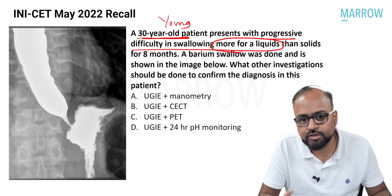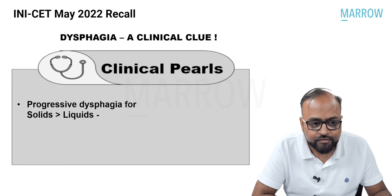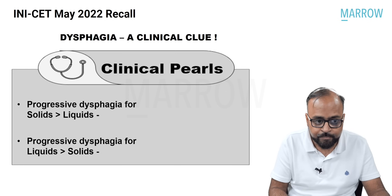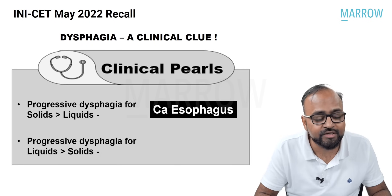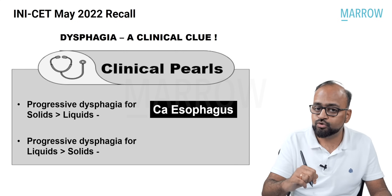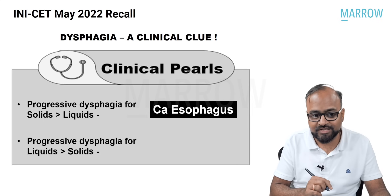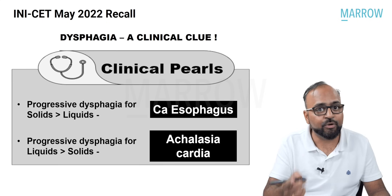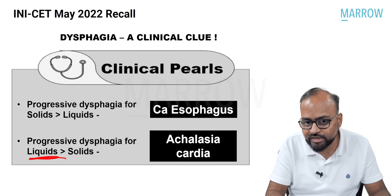Let us pick up the clues in this question. Dysphagia is an important clinical clue. If the dysphagia is more for solids than liquids, it suggests a diagnosis of carcinoma esophagus, and you will have to do an endoscopy and biopsy. But if it is liquids more than solids, as in this case, it suggests achalasia. So it was liquids more than solids in our question — probably achalasia.